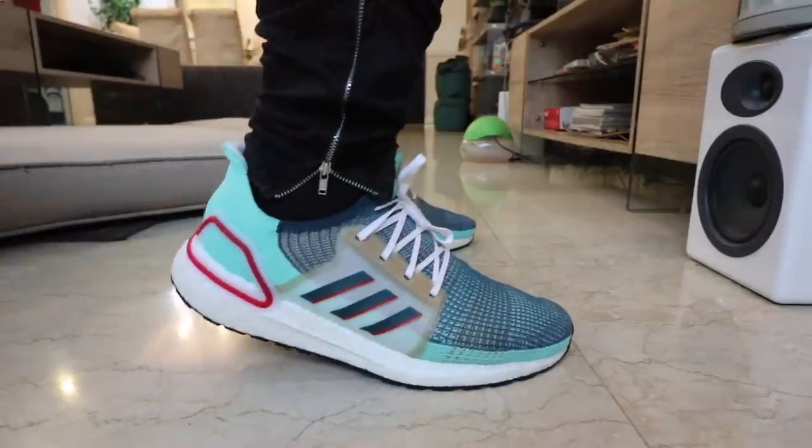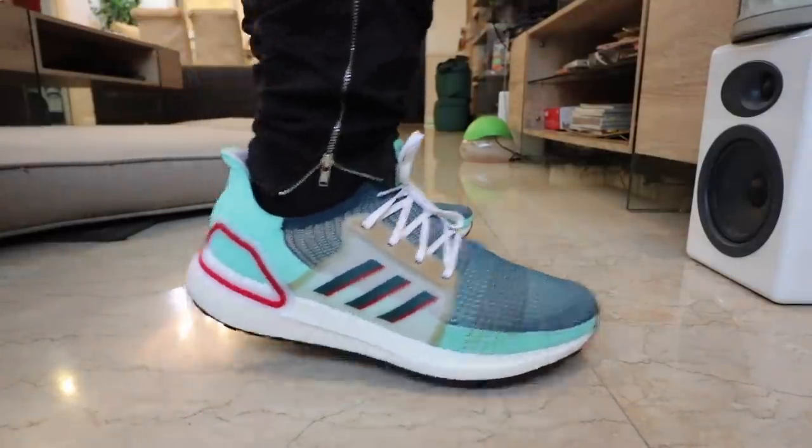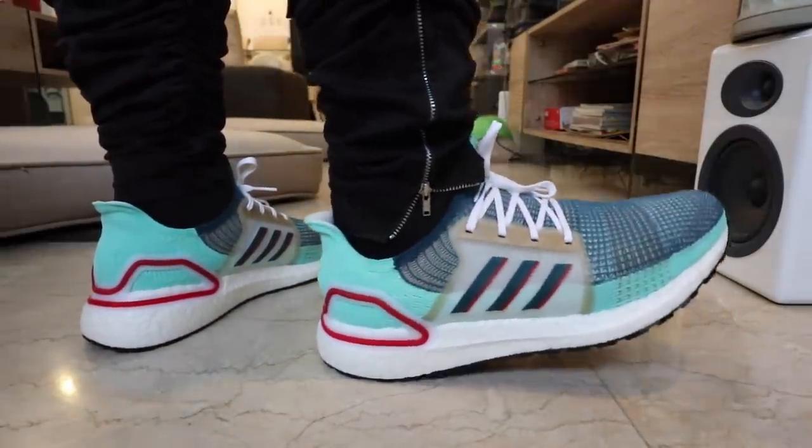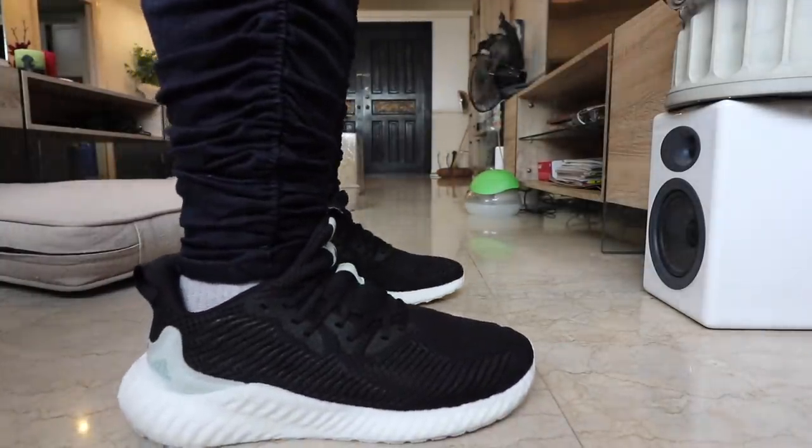Do I recommend it as a running shoe? Adidas does market it as a running sneaker, but this wouldn't be my first choice for running. Both my wife and I agree it feels kind of heavy compared to running in Ultra Boost, Spear Boost, React, or other sneakers. Personally I wouldn't recommend it for running, but if you're just looking for simple cardio during gym workouts and not going for mega marathons, I think it'll do really well.